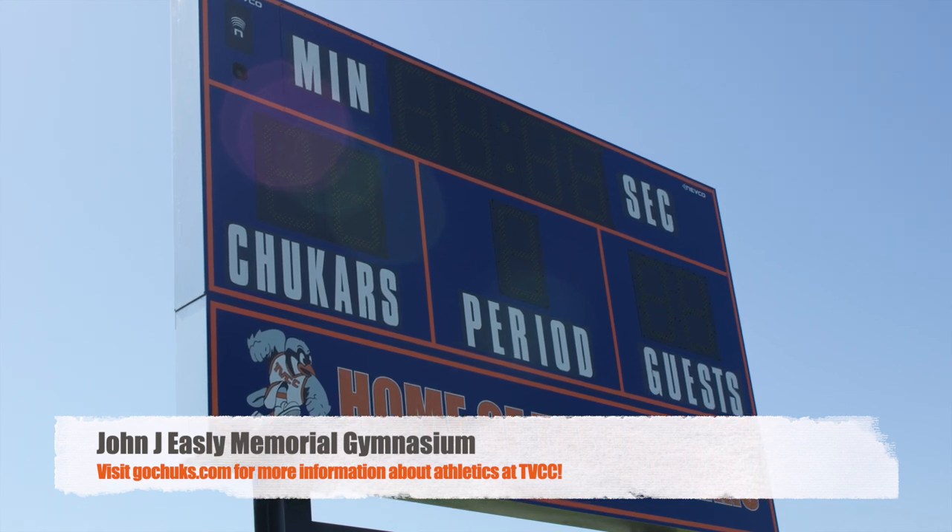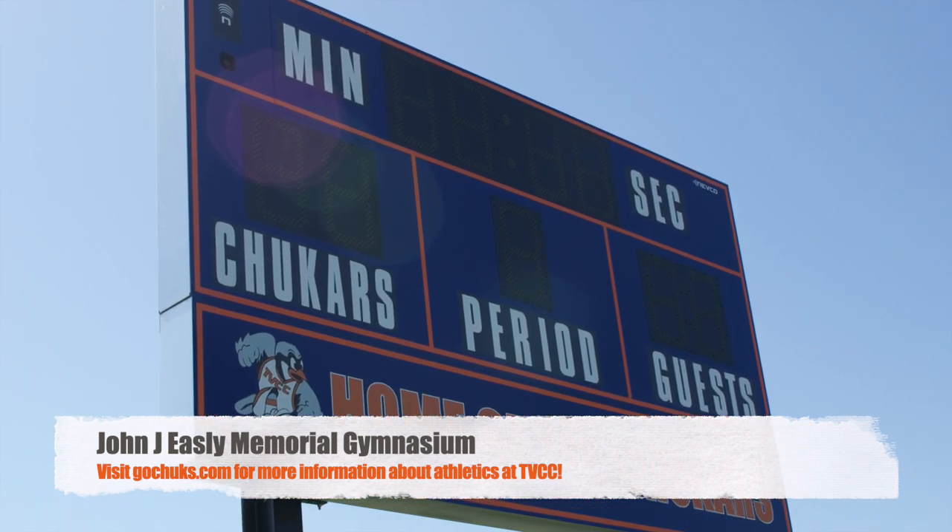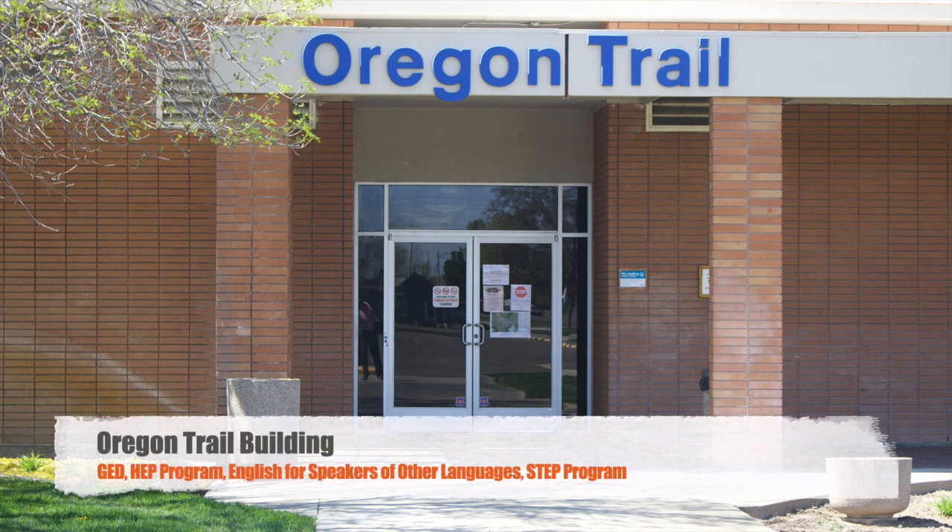For more information about athletics, visit GoChucks.com. In the Oregon Trail Building, you can find students looking to earn their GED, often with the assistance of the high school equivalency program, or learn English as an additional language.